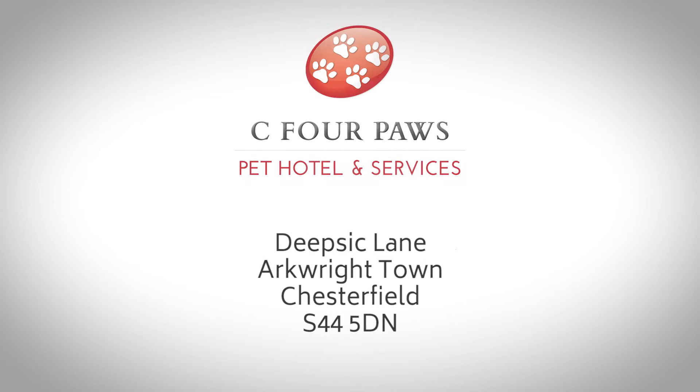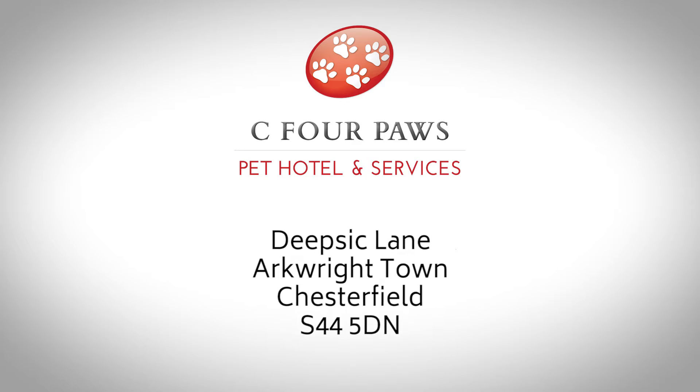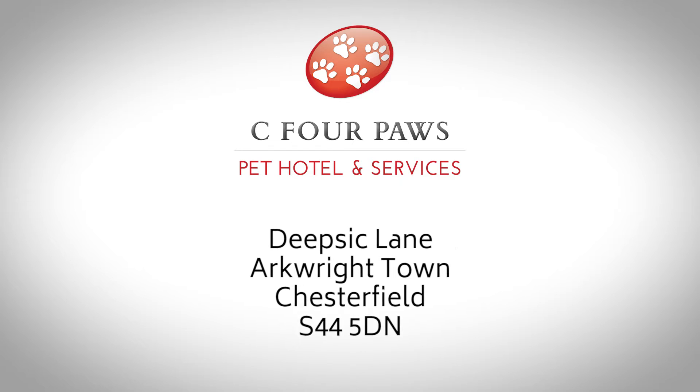Here at C4 Paws Hotel, we're located near Arkwright Town in Chesterfield, just off Junction 29 or 29A of the M1.